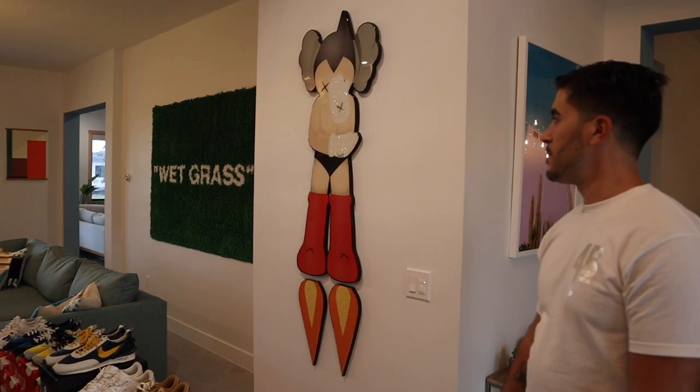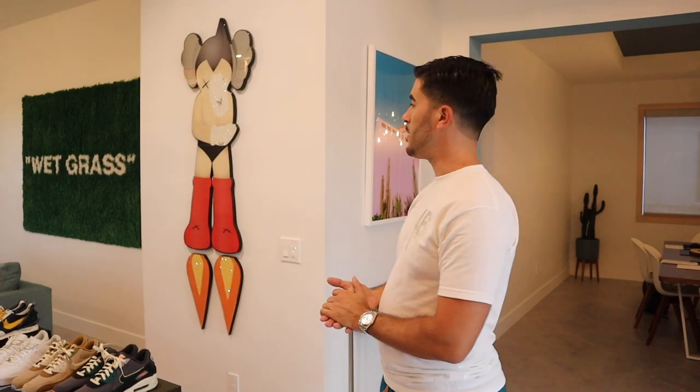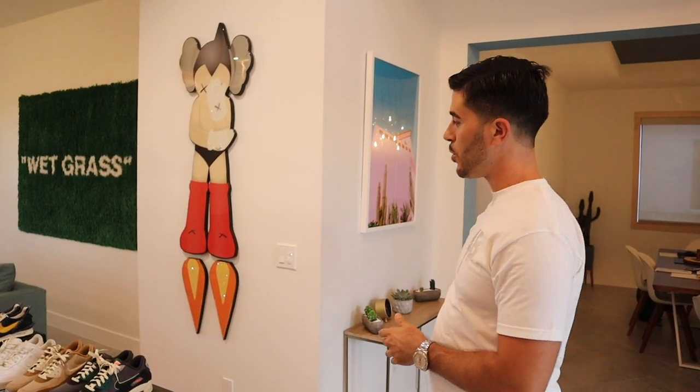Danny knows more about this one — it's made by a dear friend of mine who goes by Art by Bankrupt. He did a couple of pieces for me, and this one is called Astro Boy.